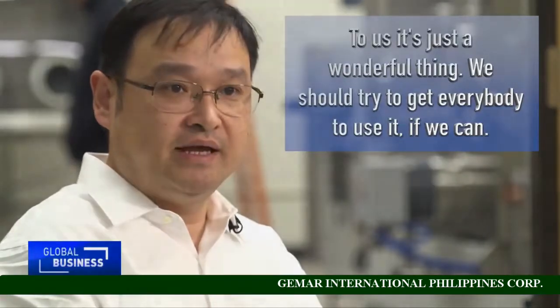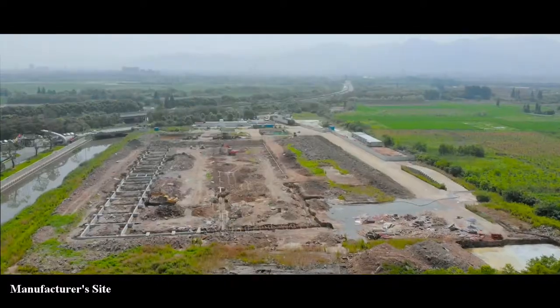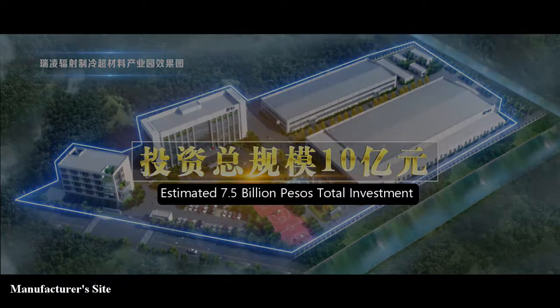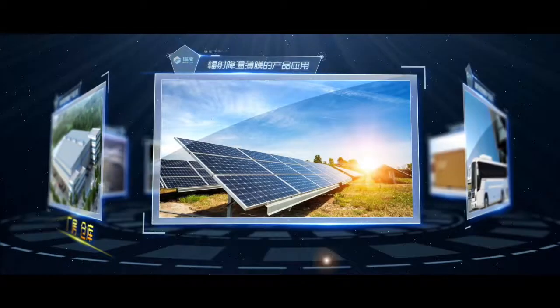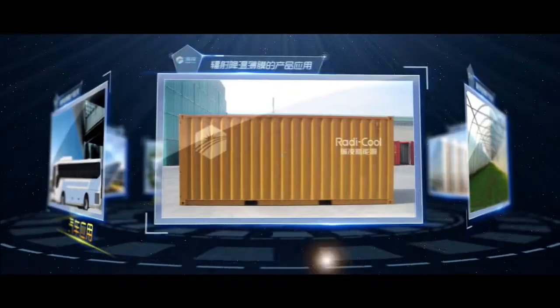Around 11 hectares estimated, with 7.5 billion pesos total investment. Radiative cooling can be applied to airports, power plants, warehouses, solar panels, transportation, containers, agriculture, liquid storage, and outdoor structures.